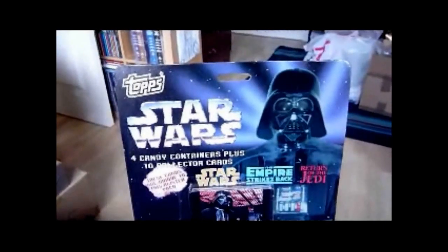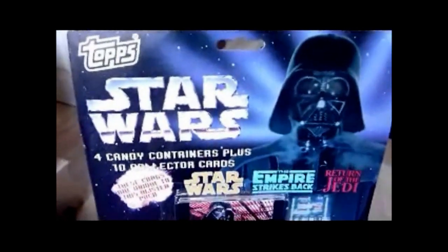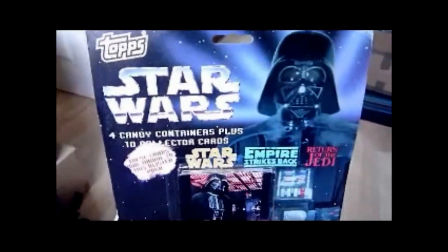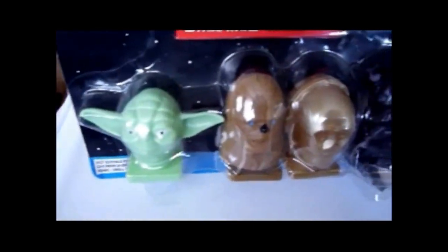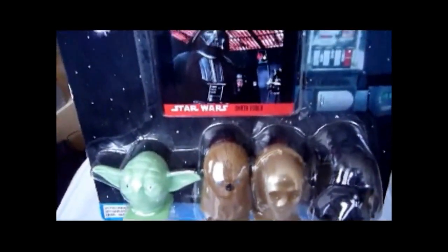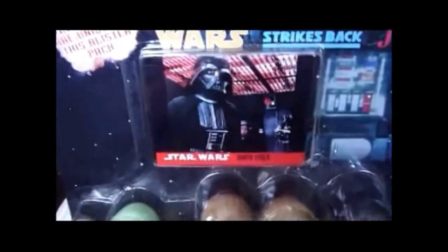This is from around 1995. This is the Star Wars Tops candy containers — four contain candy container heads plus ten collector's cards. You get four candy container heads: Yoda, Chewbacca, C-3PO, and Darth Vader. The lids come off at the bottom, and the sweets have fallen out. They're about 17 years old — it's 2012 now, so you can see they've turned brown, but they're not in too bad condition. The thing that makes this pack worth getting is the cards, and they're by Tops.